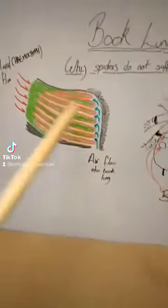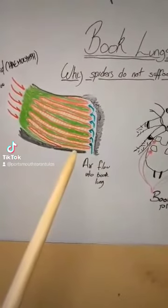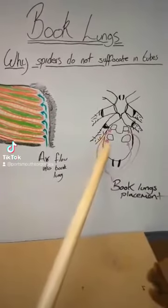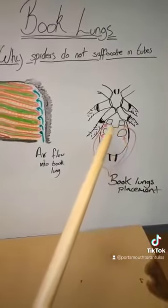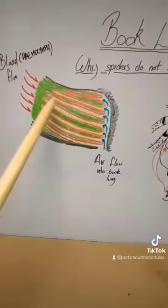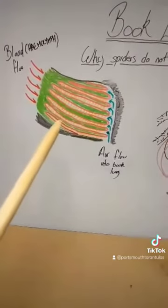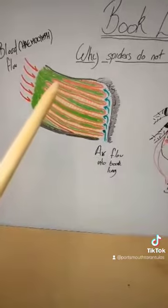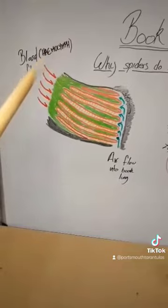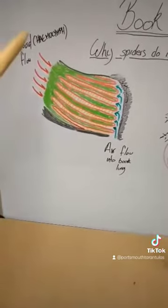If you do a cross-section of the booklungs, you will see they look like this. They have a tiny little slit, usually around here, here, here, and here. The air flow moves in, and the oxygen gets collected in these cavities. This is why it's called a booklung — because it looks like pages of a folded book. The tarantula's blood, also known as the haemolymph, flows between and picks up the oxygen to send it to the rest of the body.